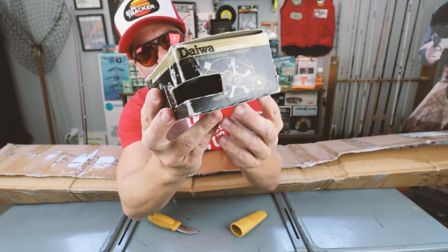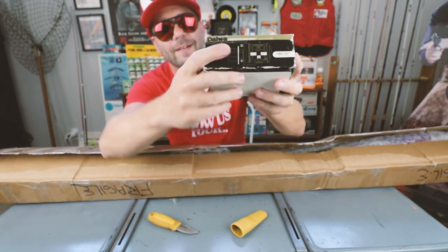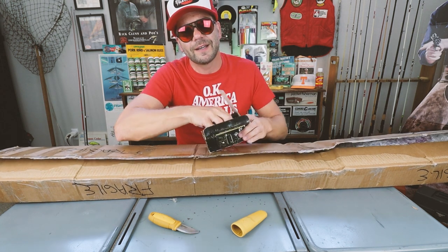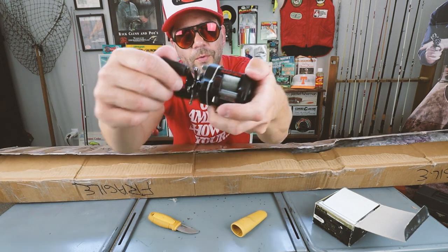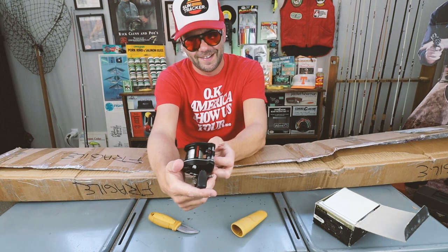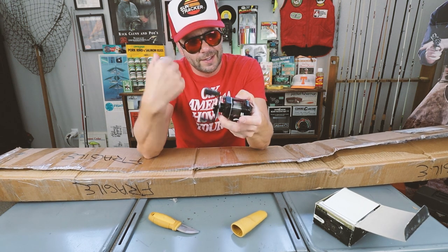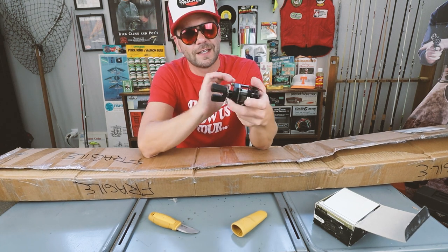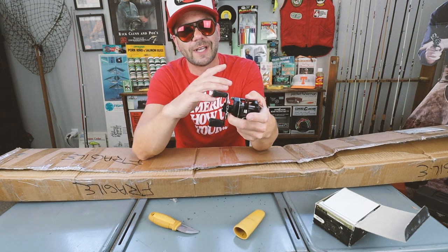This box looks familiar - this is my Daiwa PMF 10S. I love this reel. This is one of my older original reels and it had been sounding a little bit rough. The old Procaster - I think this is probably the first reel featured on Retro Bassin, way back about 13 months ago at this point. I've used the heck out of this thing lately, but it had been on the shelf for a while because it was just sounding brutal.